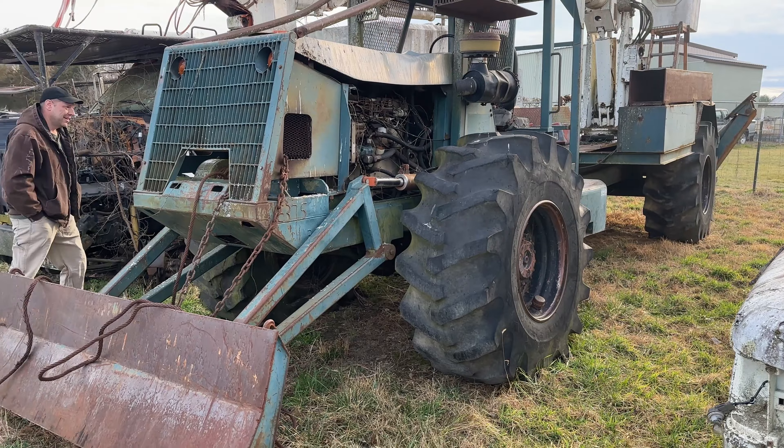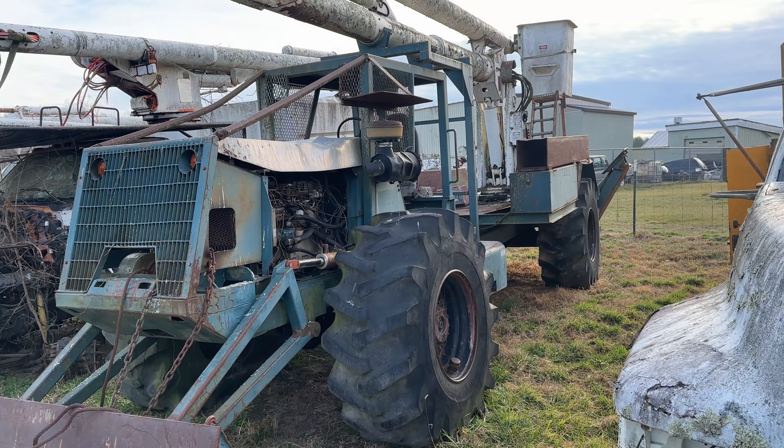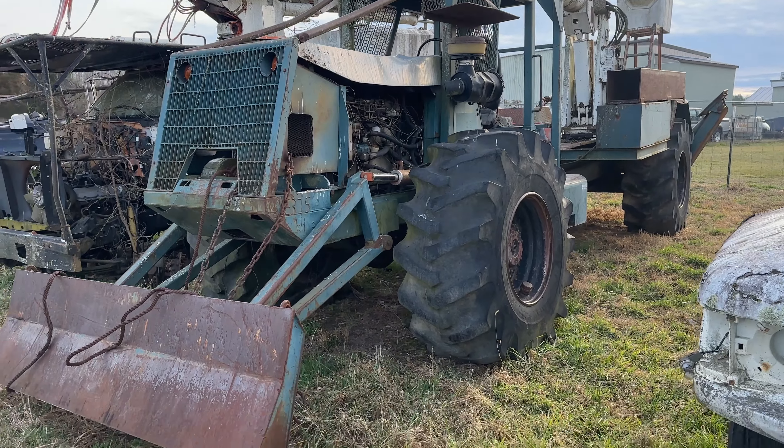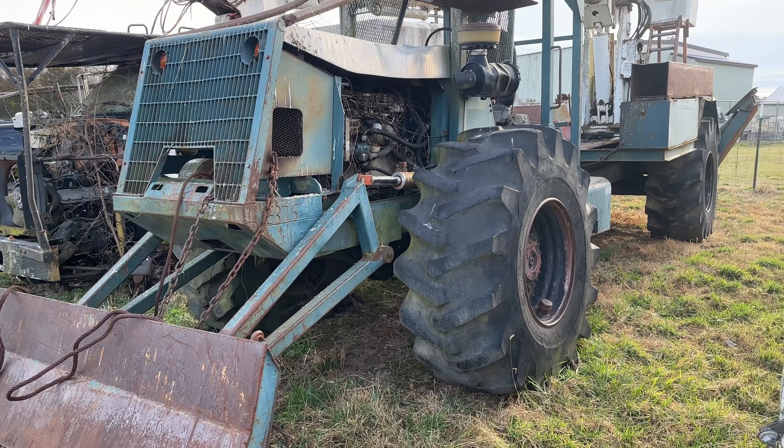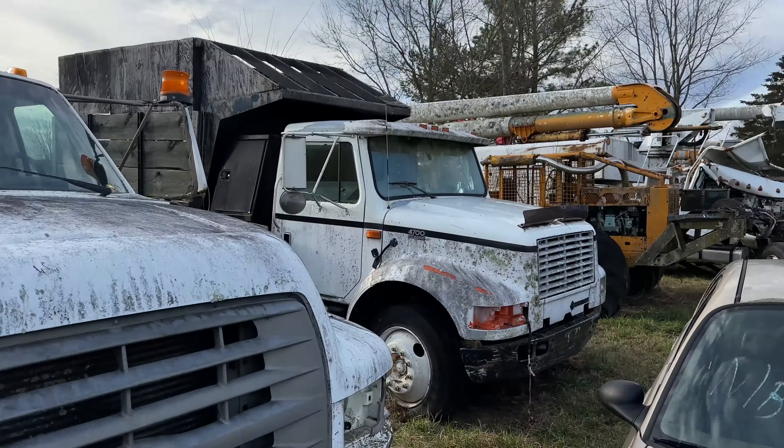We've befriended our local guy at the junkyard where we salvaged some of the cars that came off the property. We just stopped up here today to say hello. They've got some stuff that came from the farm out in the front. Could we use something like this on the farm? Hell yeah, dude, this thing is a beast!